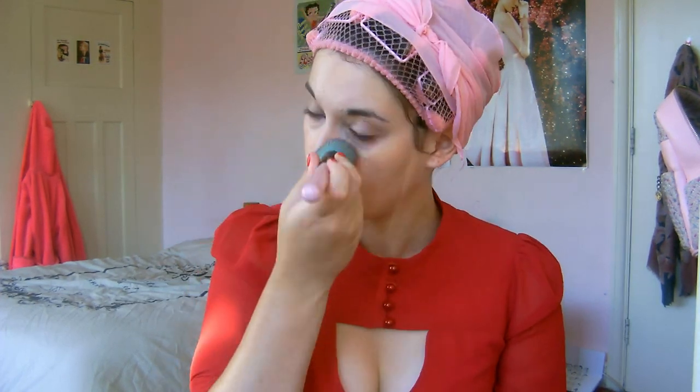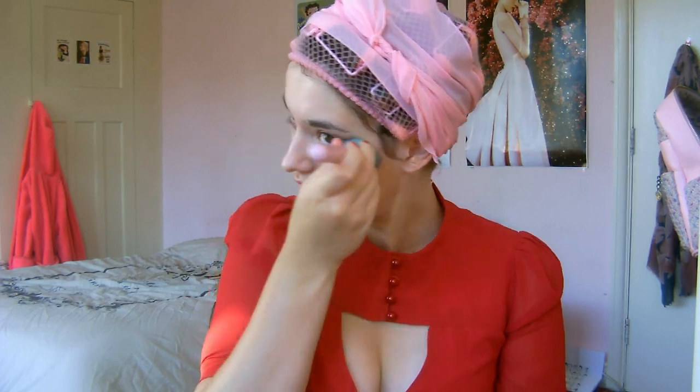If you need any extra brightening or concealing around blemishes or dark marks, take some concealer — I'm using this coconut water infused one — and dot and blend out over any extra areas.